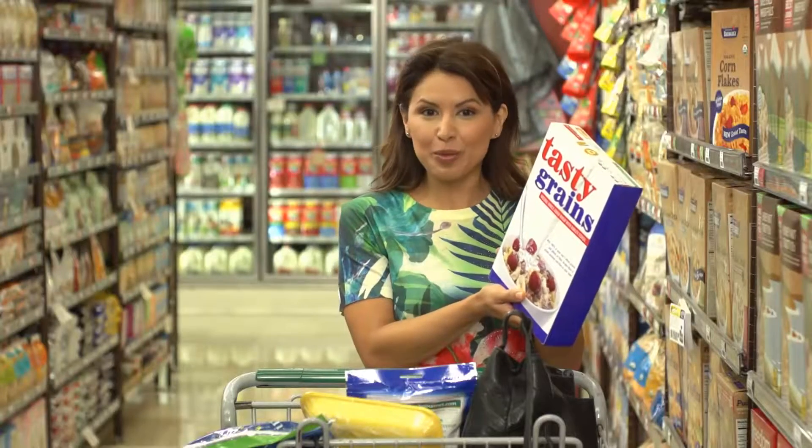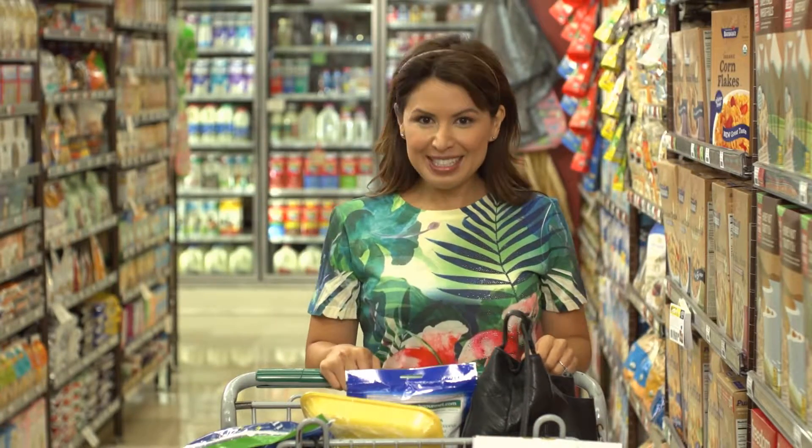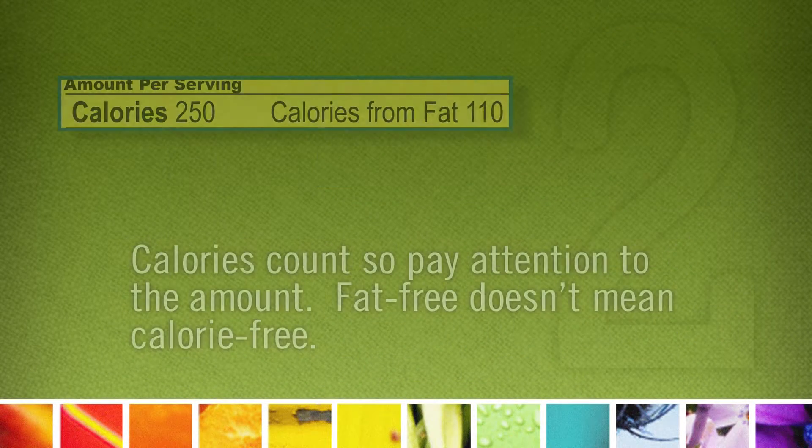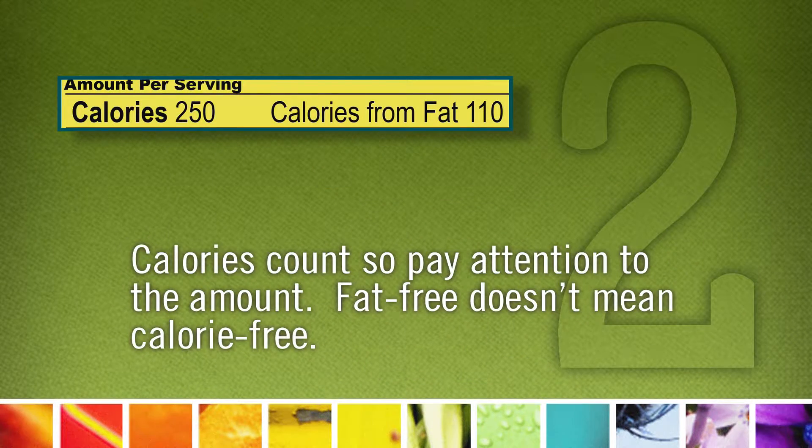Didn't I say you would become a label reading expert by the end of this video? Here are my 10 tips to help you read labels and make the right choices for a healthy diet. Number one: remember nutrition facts label information is based on one serving, but many packages contain more. Two: calories count, so pay attention to the amount — fat-free doesn't mean calorie-free.